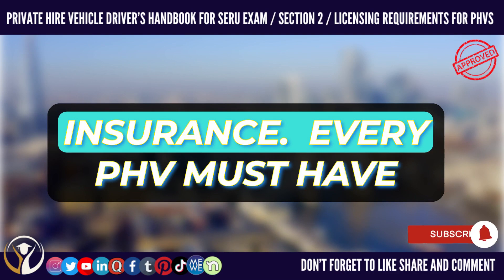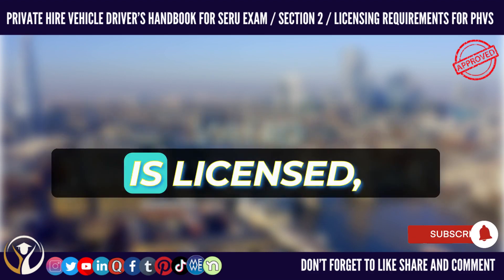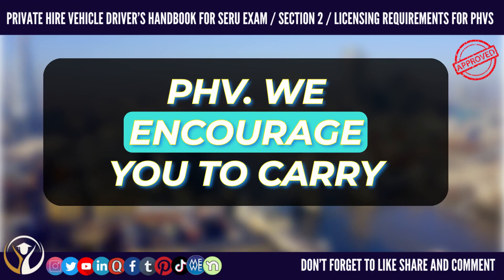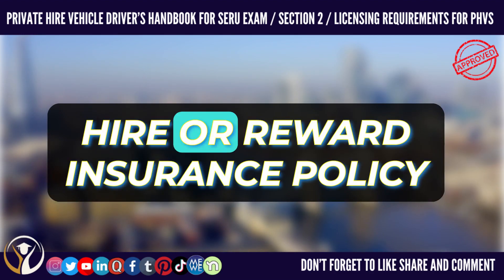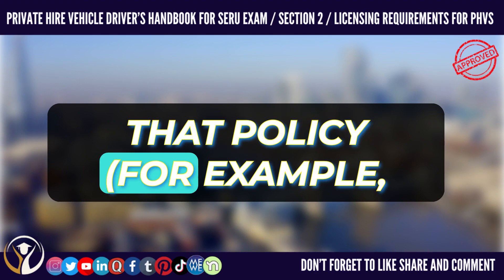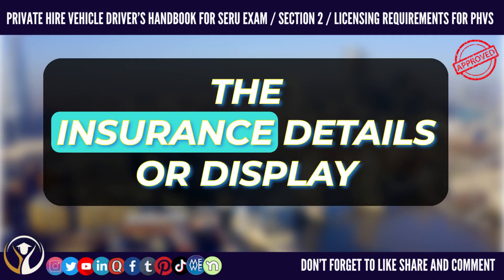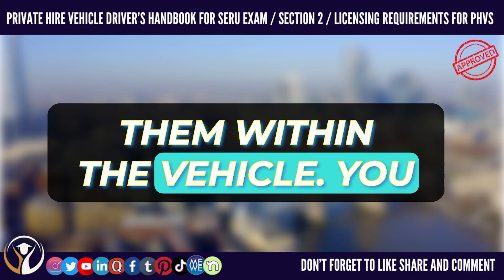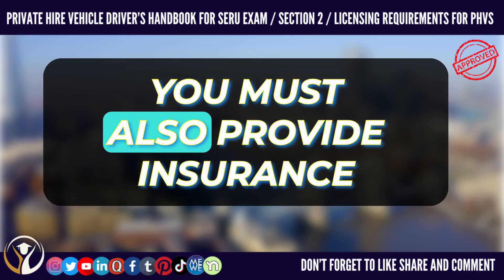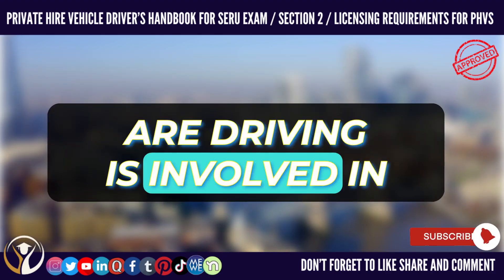Insurance. Every PHV must have hire or reward insurance. The insurance policy must be valid when the vehicle is licensed, and at all times when the vehicle is being used as a PHV. We encourage you to carry details of the vehicle's valid hire or reward insurance policy whenever you are working, as well as evidence that you are insured to drive the vehicle under that policy. For example, if the vehicle is insured by your operator, you can carry the insurance details or display them within the vehicle. You must make details of the insurance available to the police when asked, and also provide insurance details to a passenger or member of the public if the vehicle you are driving is involved in a collision.